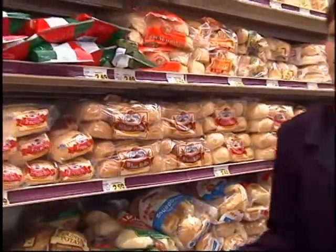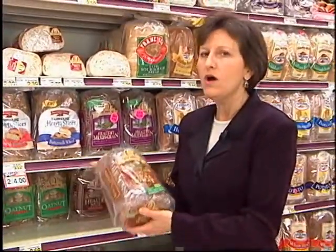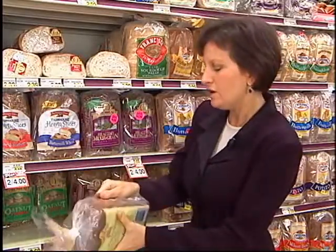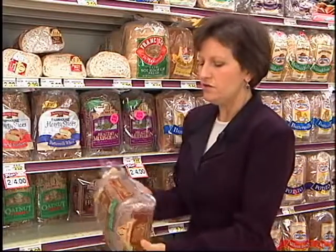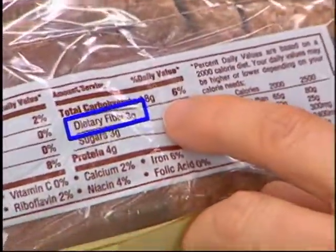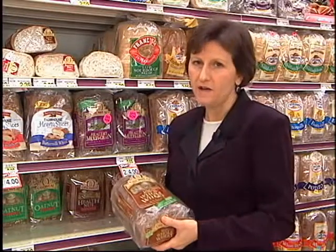Look at all the choices we have in the bread aisle — it's hard to know which loaf to select. The rule of thumb is to always choose 100% whole wheat bread. Here's a loaf of 100% whole wheat bread. How do we know it's truly 100% whole wheat? We check the ingredient label. The first ingredient should be whole wheat flour. Looking at the nutrition facts panel, you'll see that one slice contains three grams of dietary fiber. We want to choose breads that contain at least two grams of dietary fiber per slice.